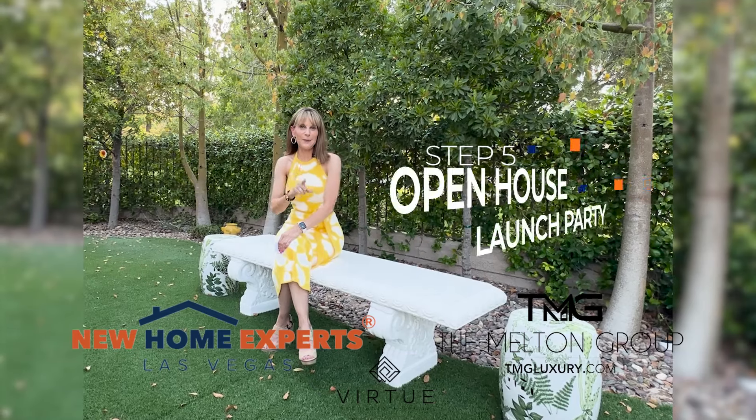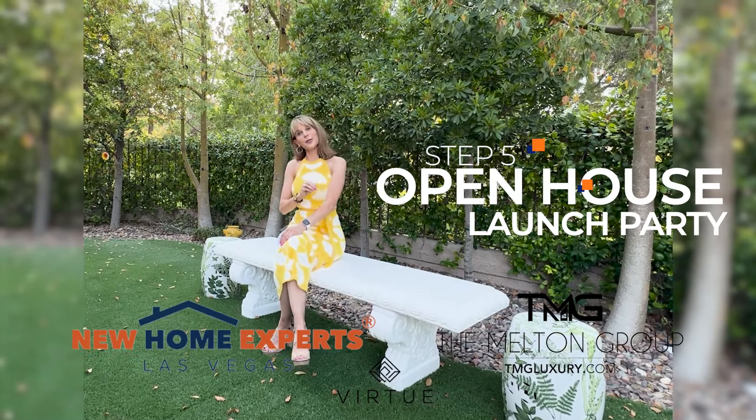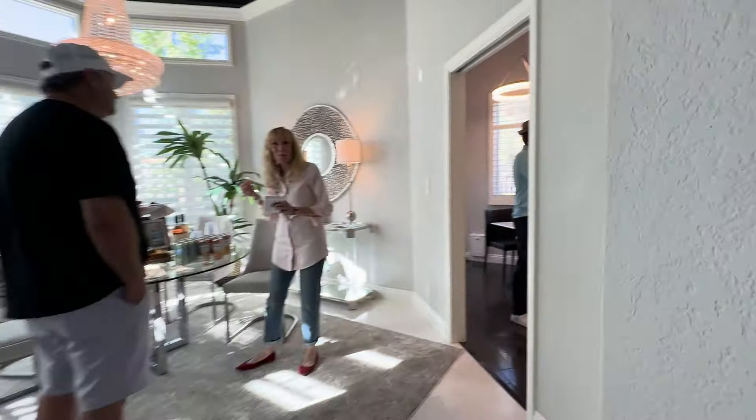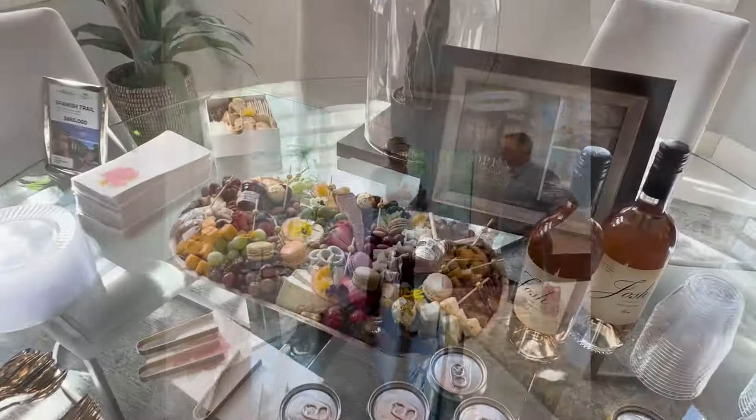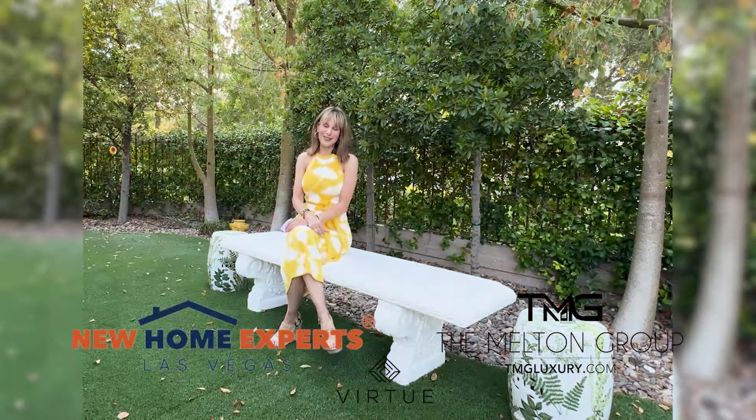Now, my favorite part, step five, is our open house lodge party. This is an opportunity to invite your friends and neighbors, and we get your home in front of potential home buyers, and we get to have great food and great drink and have a really good time.